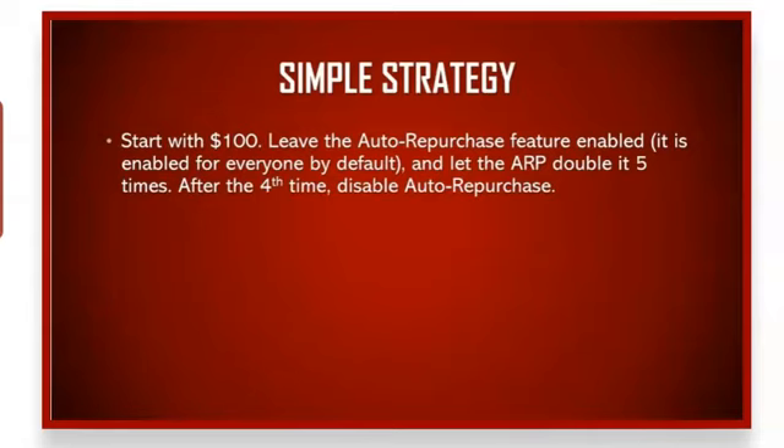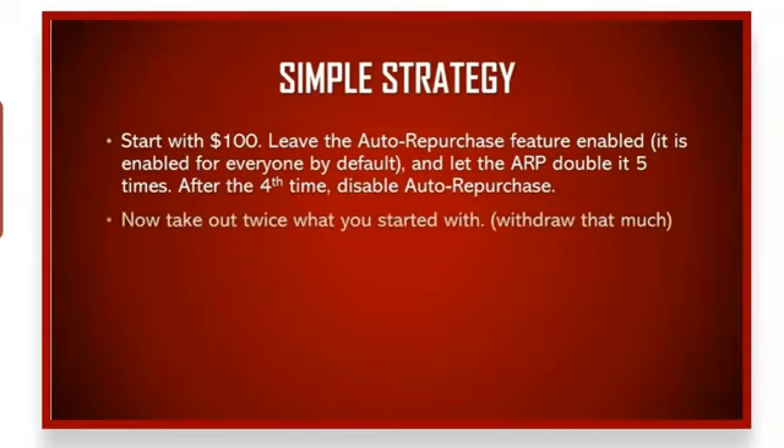Let the ARP double it five times, but after the fourth time go to your profile page and turn off auto-repurchase to prepare for that fifth double. Then take out twice what you started with — you started with $100, so you will withdraw $200. Congratulations, you're officially in profit.